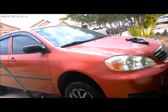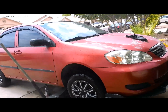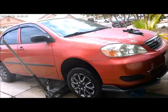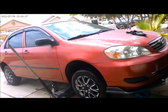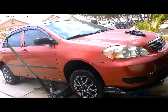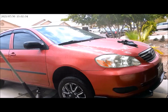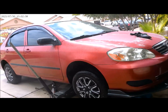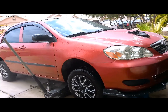This is a 2005 Toyota. The customer complained that when you accelerate to 25 miles per hour, you will hear a crank crank crank noise underneath the engine. So now we are going to check it and see what's causing that.